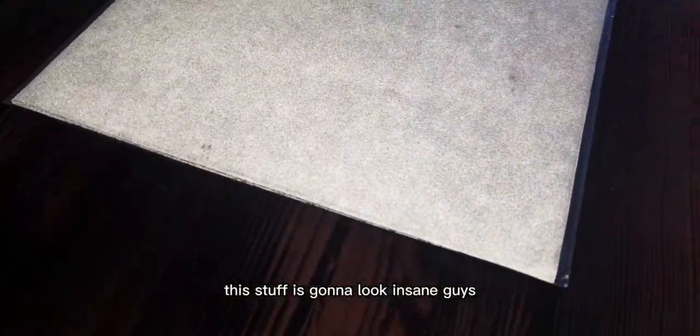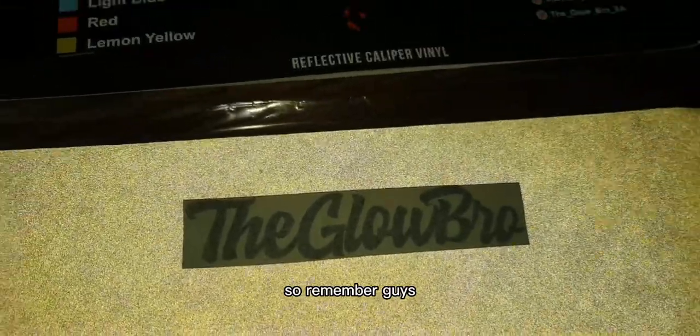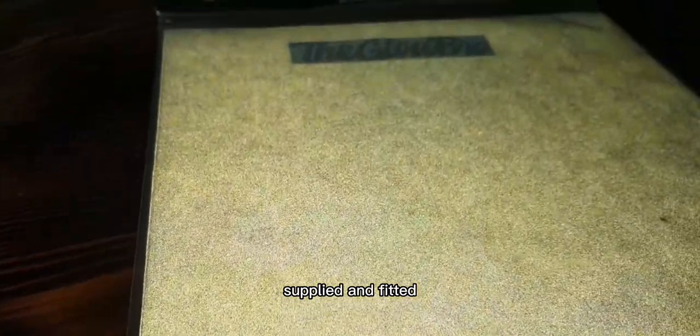We've got white of the Globro caliper wrap — this stuff is gonna look insane guys. It's not for me, it's for a customer, but honestly this is gonna look epic. Remember guys, get your Globro stuff from Nifty Media in Cape Town — supplied and fitted.